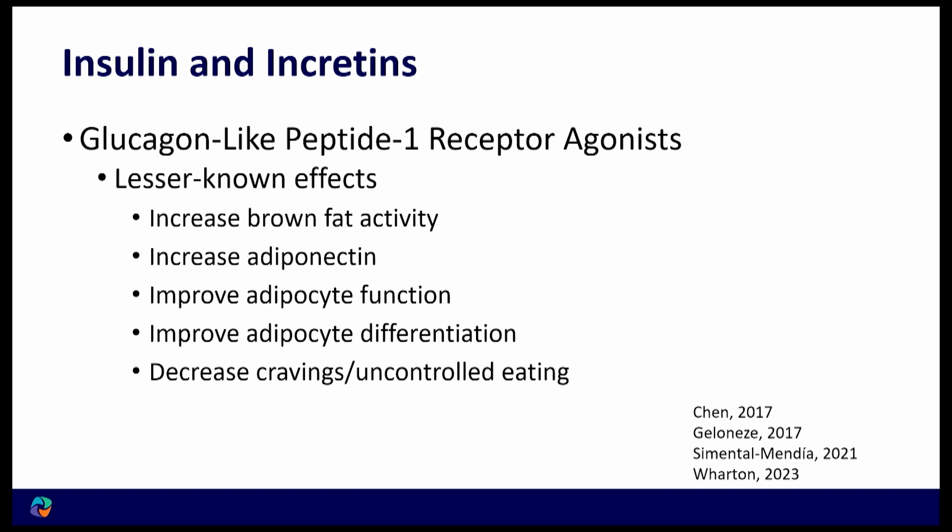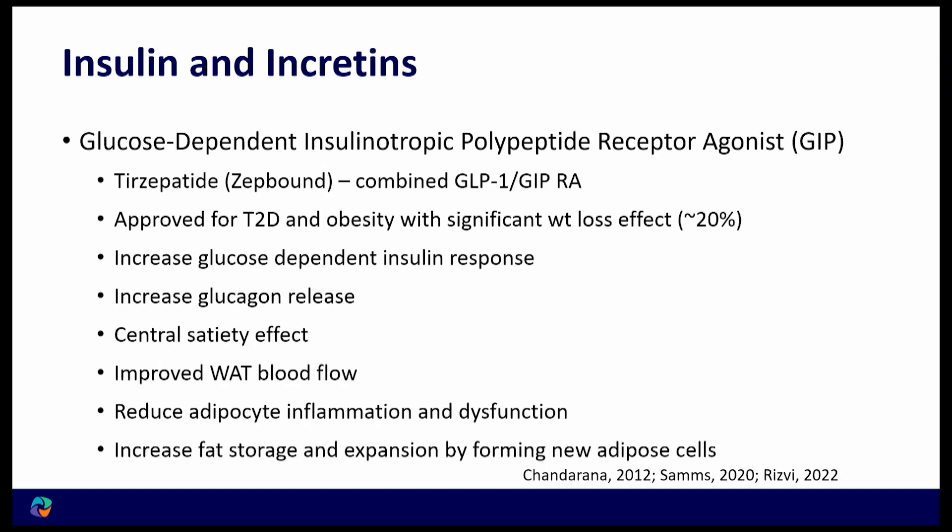GLP-1 also has a very interesting effect on cravings. One of the things I commonly hear from patients is that the food chatter has stopped — they were always thinking about food, and as soon as they started taking this, it stopped. Other areas of cravings affected include decreasing alcohol intake and decreasing gambling urges.